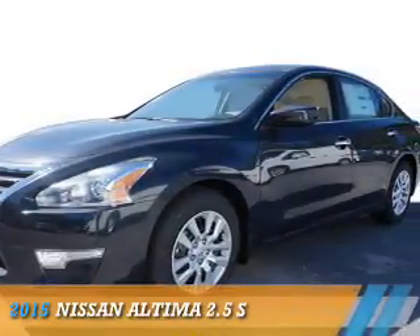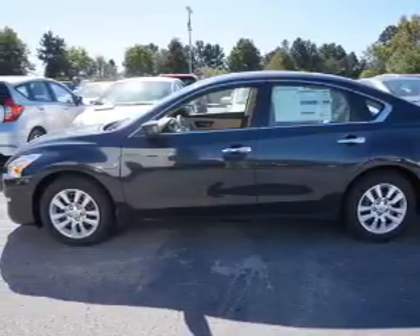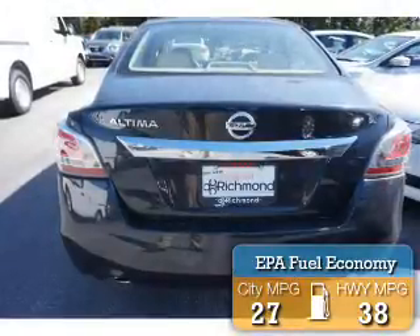Presenting the 2015 Nissan Altima. It's powered by front wheel drive, a 2.5 liter 4 cylinder engine, and an automatic transmission. Great fuel efficiency saves you money by requiring fewer trips to the gas station.